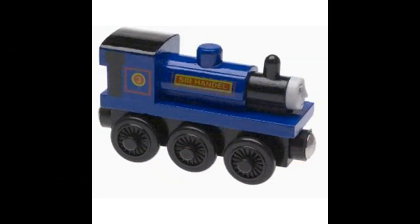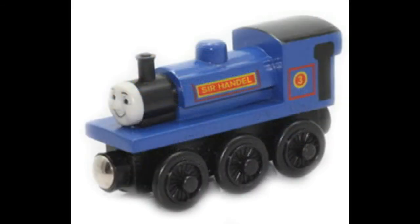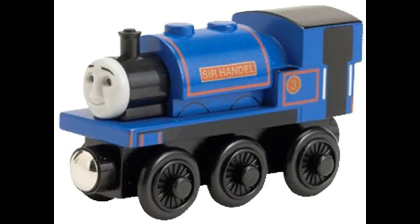Sir Handel's wooden model was first released in 1997. This old style model was discontinued in 2002, then in 2005 he was included with the Ice Cream Factory. This was only available for that one year though, and in 2008 Learning Curve re-introduced an updated version of Sir Handel, again only available in 2008.